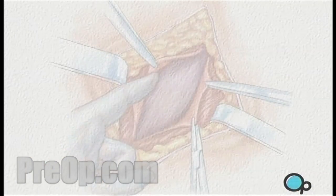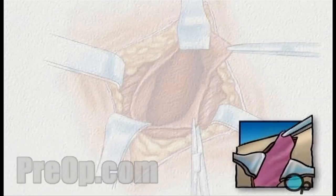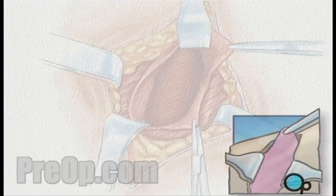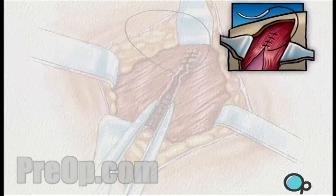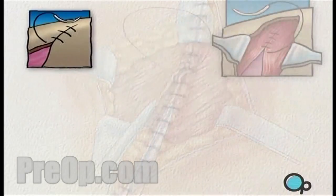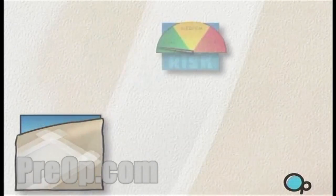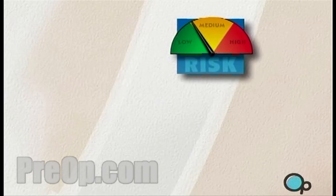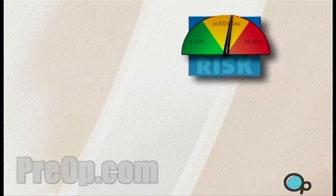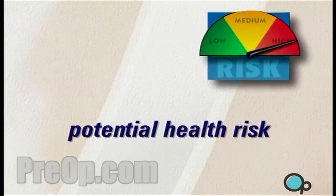If the surgical team makes this decision, you will find upon waking up that your doctor has made a larger incision and that healing may proceed more slowly. Converting to an open procedure will affect the length of your recovery and will probably require hospitalization. Of course, no surgery is completely risk-free, but your physician believes that if you decide not to undergo the recommended procedure, you may be putting your health at risk.